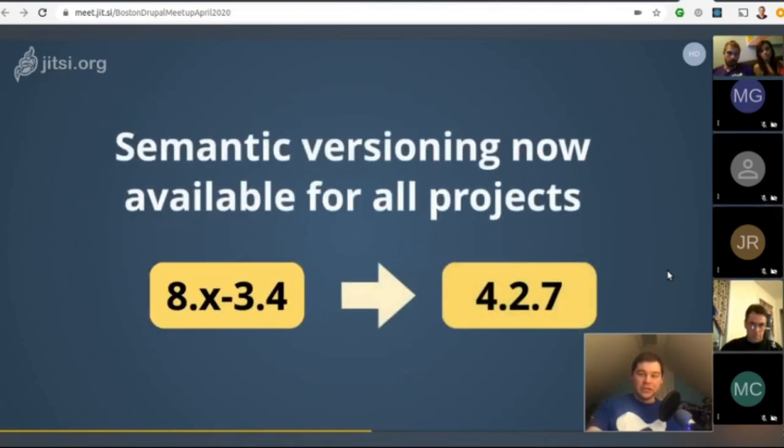In the future, more and more project versions will be full major.minor.patch instead of having the core compatibility built into the version number. For example, the TwigTweak module is already doing this — you can see it at drupal.org/project/twig_tweak.